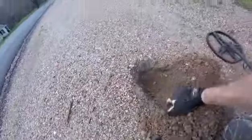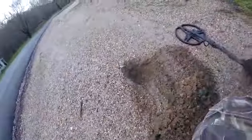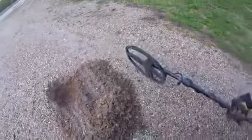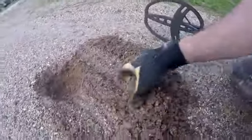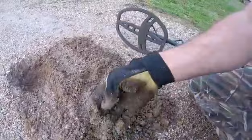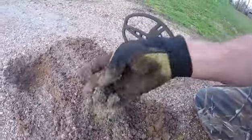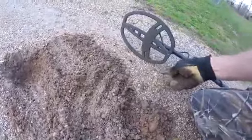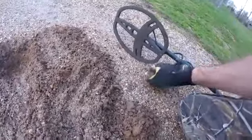Keep your fingers crossed, might be something good. More big chunk of aluminum. I don't think it's out of the hole. That's probably what it is right there — piece of brass. Sure enough. Dang it.